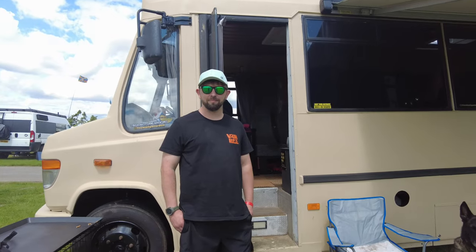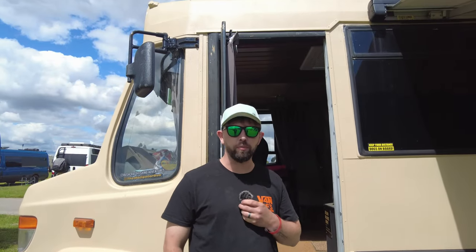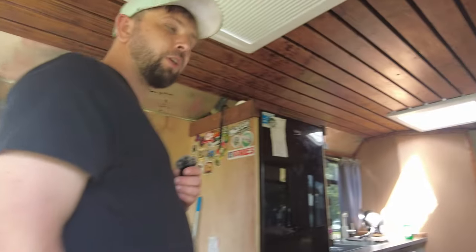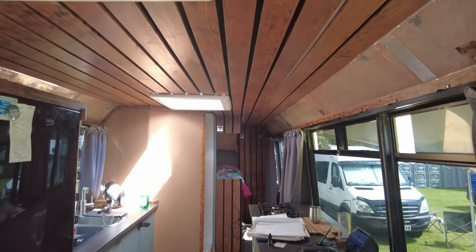This is Mike and his Maligator bus — a Mercedes 814D, coach-built. It's an extended version, eight and a half meters long with a stainless steel chassis. It was originally a council crèche: a toilet at the back, a little kitchenette, and basically the whole main area was a playground for children.